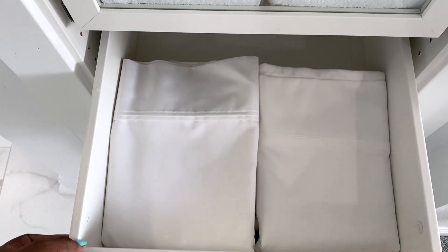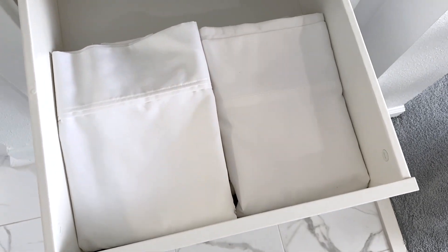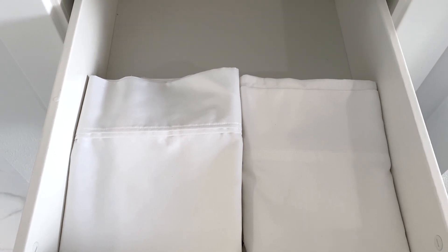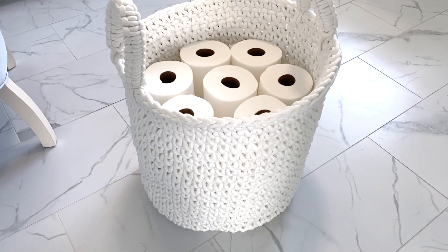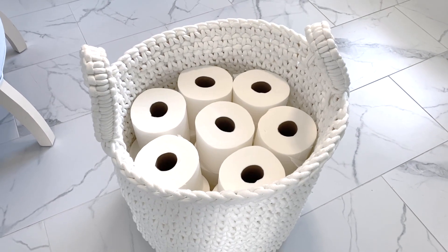I chose drawers because this closet is very deep and I can just pull them out. I only keep two to three sets of bed sheets for each bed — while one is washing, put the other set on. This will definitely keep the clutter down. Toilet paper is kept inside this beautiful rope basket that you all inquired about, and it's from HomeGoods. Take your toilet paper out of the packaging — it will save you time.